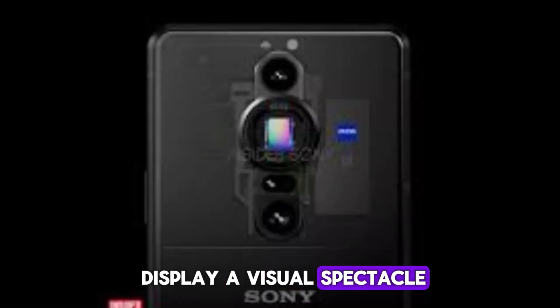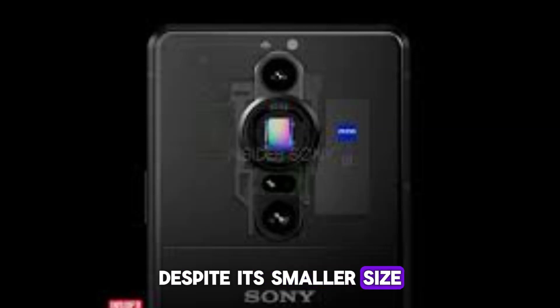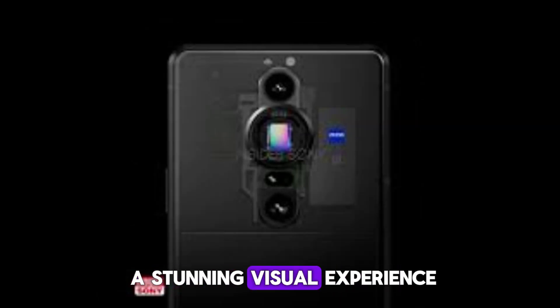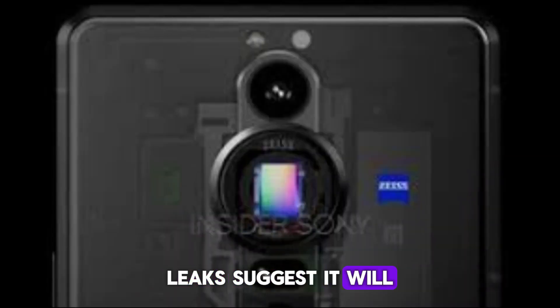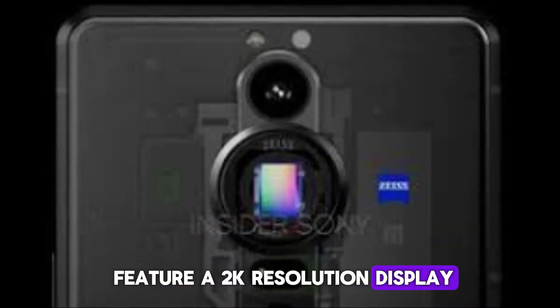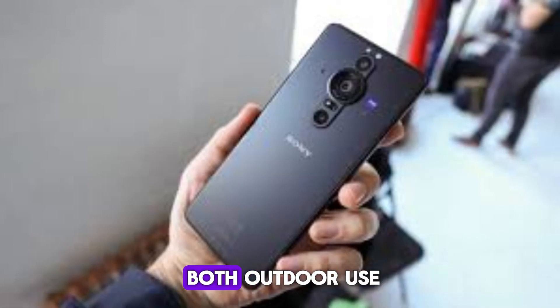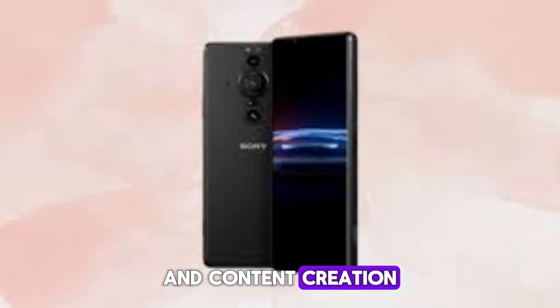A visual spectacle despite its smaller size, the Xperia Pro C is expected to deliver a stunning visual experience. Leaks suggest it will feature a 2K resolution display with an anti-reflection coating, making it ideal for both outdoor use and content creation.